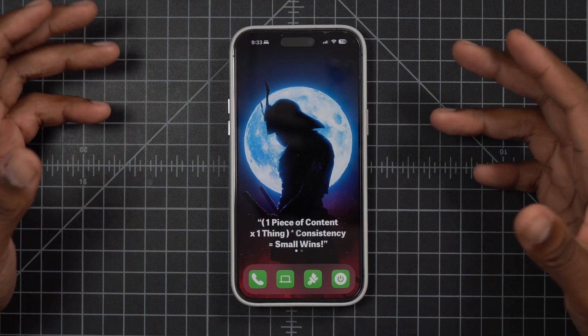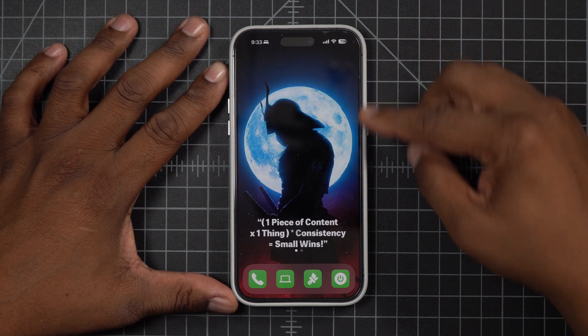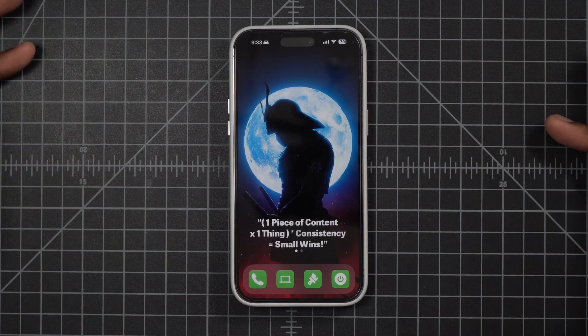Part of being productive is understanding that you have to unplug from being productive. And that's why if you look at my home screen, it's super clean and minimalist.